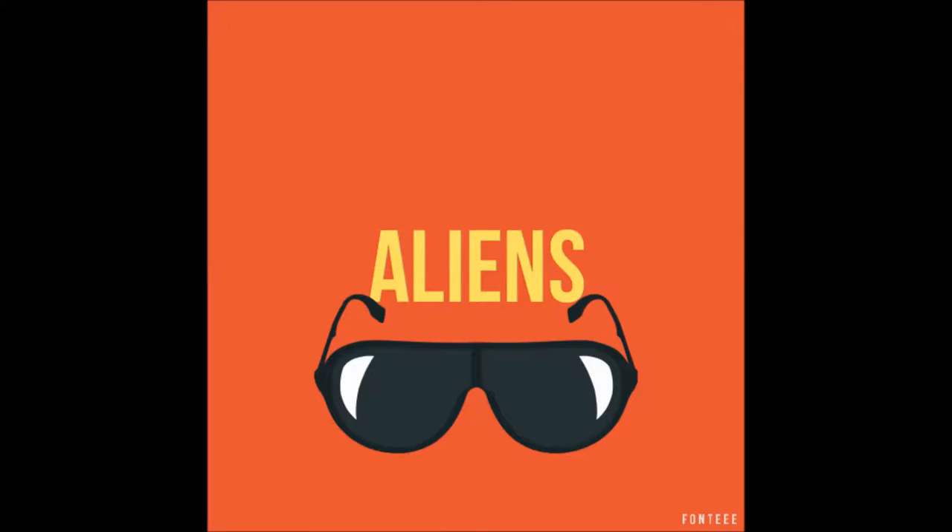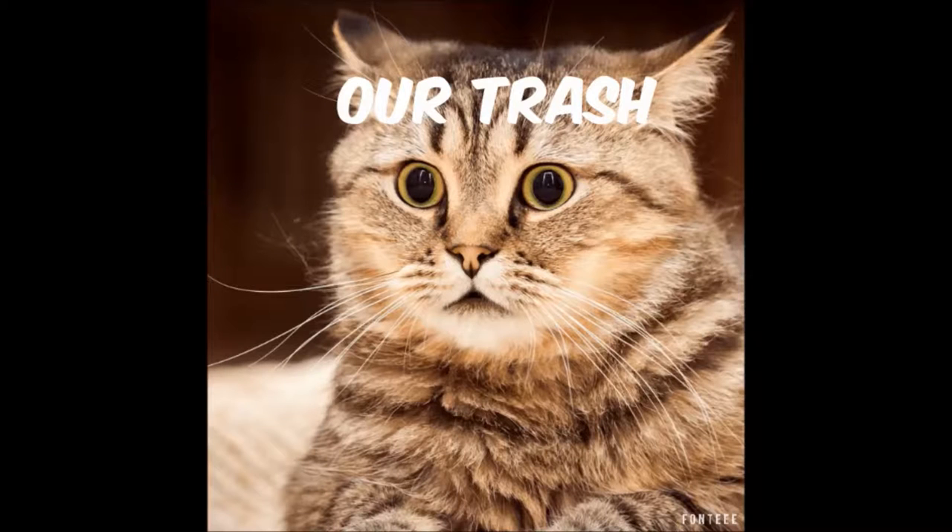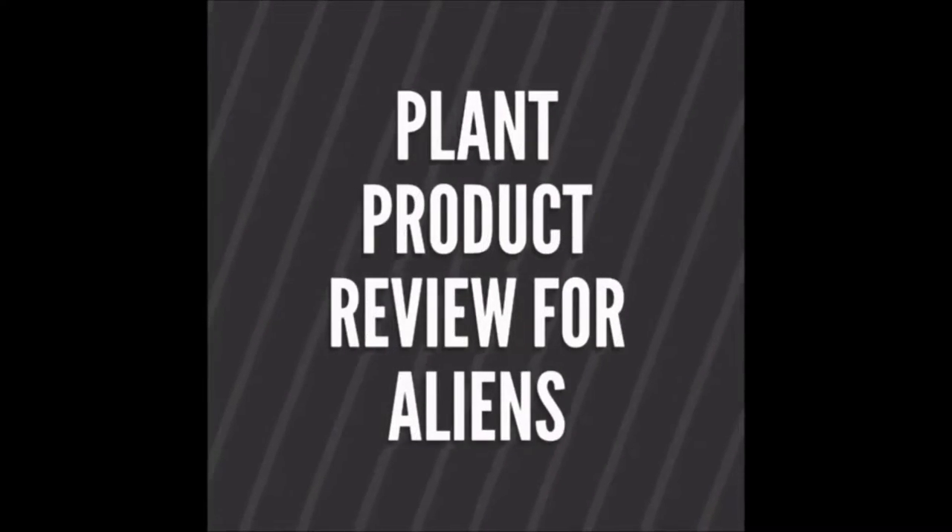Aliens are rampant these days. Have you seen the movie WALL-E? Yes, the adorable robot who was responsible for trash — our trash. I can't bear the plantless earth. To prevent that, provided that the aliens speak English, allow me to present to you: Plant Project Review for Aliens.